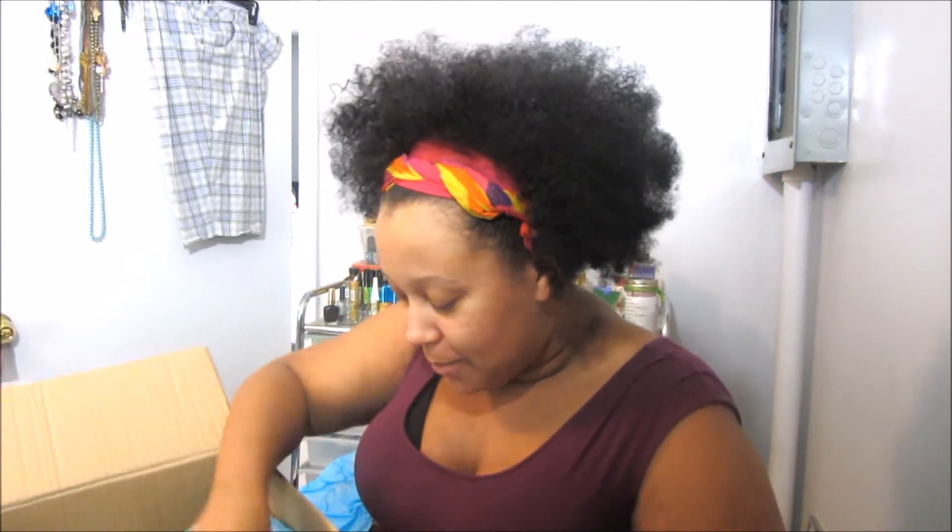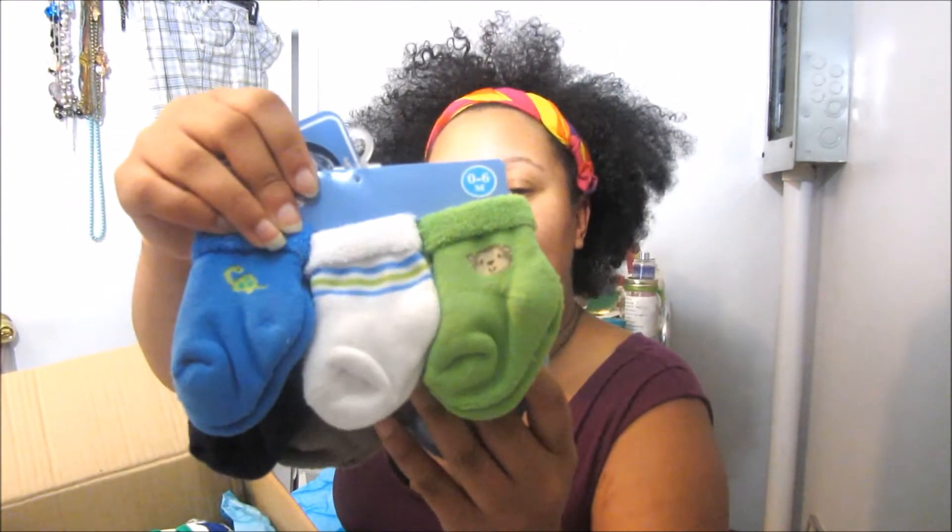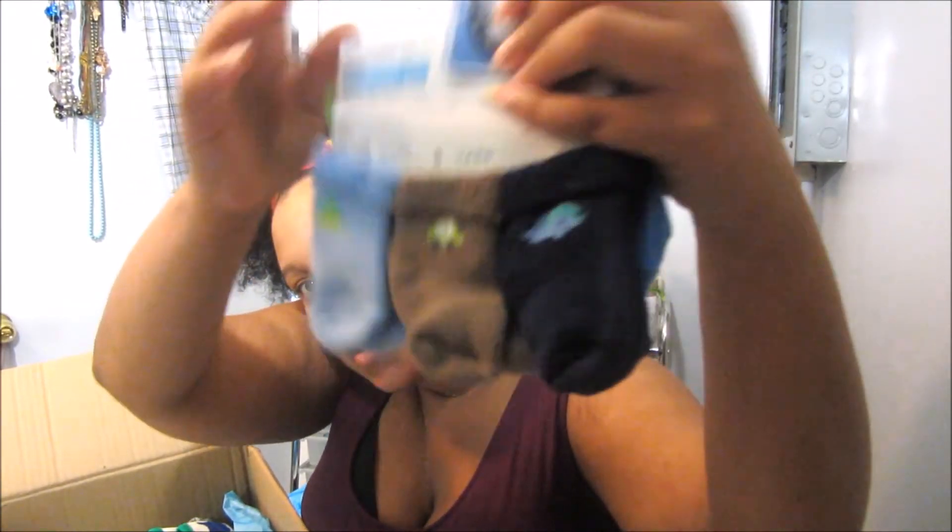Oh, that was so sweet. So I'm just going to pull things out of the box. Looking inside the box, it's a lot of stuff — I'm kind of overwhelmed. But I'll just go ahead and pull it out. I got these Gerber socks. They're zero to six months and they're so cute. Here's the front and here's the back.